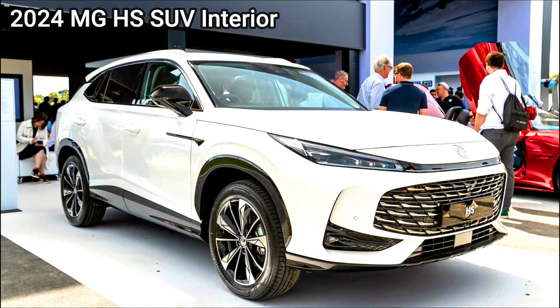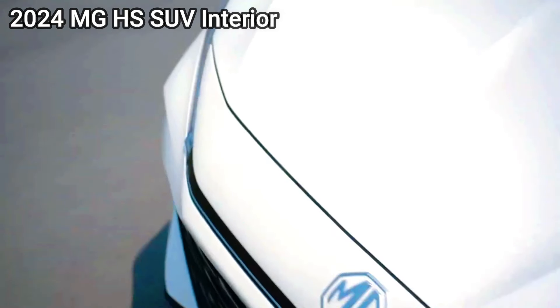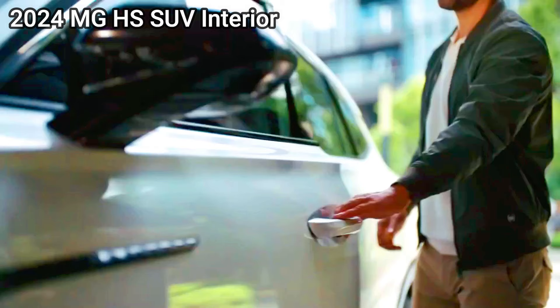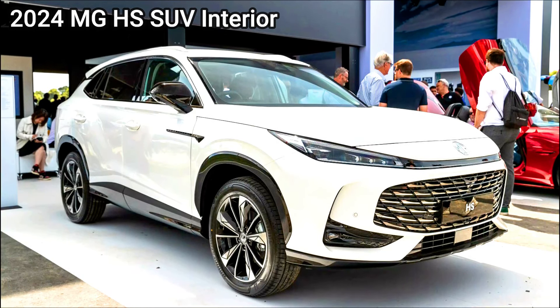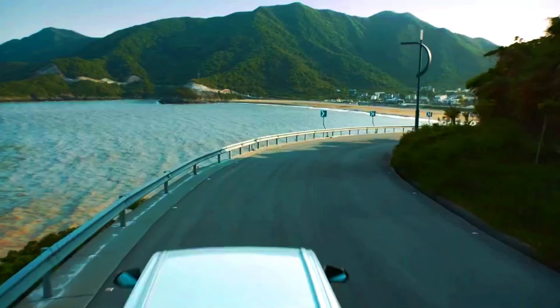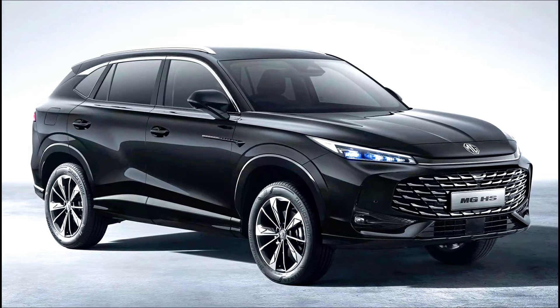Driving range — 2025 MG HS PHEV: can travel on electric power alone, usually around 30 to 50 kilometres depending on the model and driving conditions. The combined electric and petrol range is substantial, reducing range anxiety. The 2024 MG HS SUV's total range is dependent on fuel tank size and engine efficiency, typically offering a decent range but without the electric-only option.